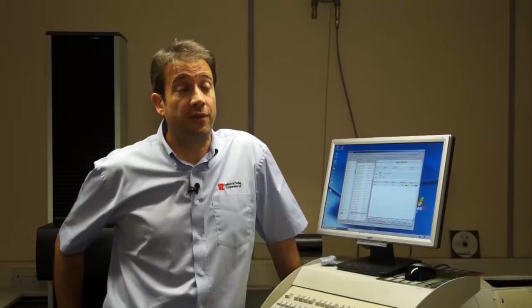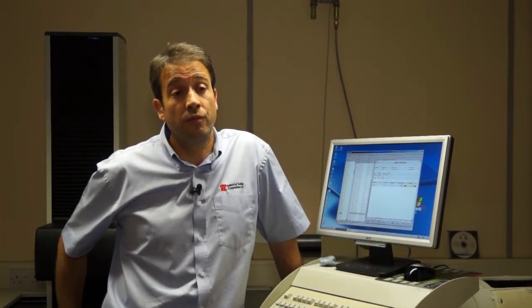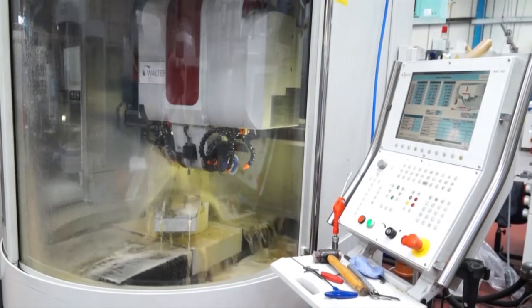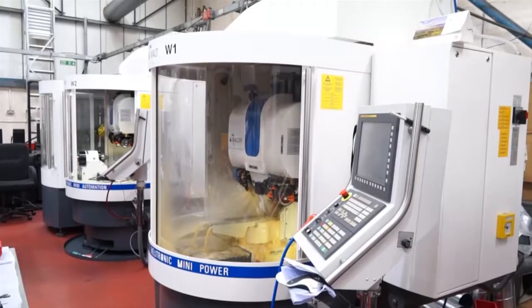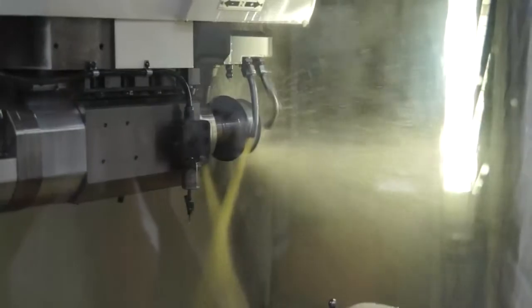My role within the business is Production Manager, but as we're a fairly small company I'll get involved with the day-to-day quoting, loading the machines, machine manning, etc. Anything that comes through this machine shop is my responsibility from start to finish — whether it's the initial customer enquiry, a component drawing that we need to make the cutters from, or a customer that actually supplies us with a finished cutter drawing. I decide whether we can manufacture it, how long it's going to take, how much it's going to cost, etc.